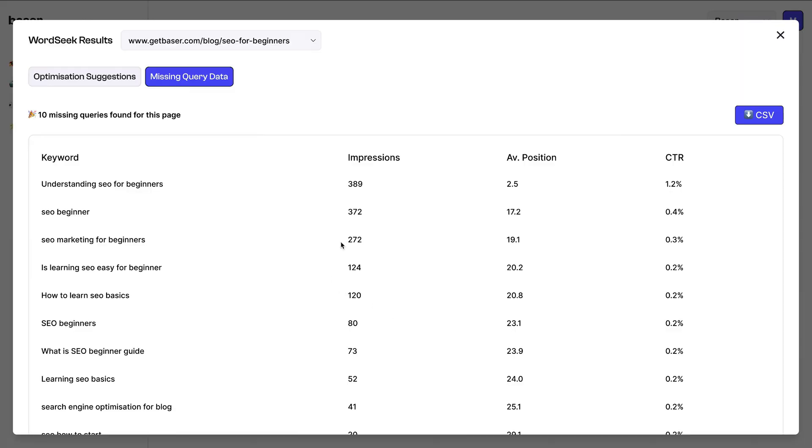Behold your new secret weapon: keywords with their impressions, average position, and click-through rate, ready to take your rankings to new heights. The bottom line is, if you're tired of shooting in the dark with your SEO strategies, WordSeek is here to give you the secret keywords your site needs.